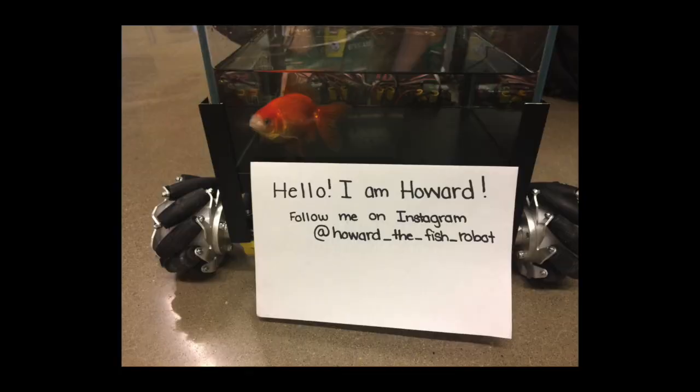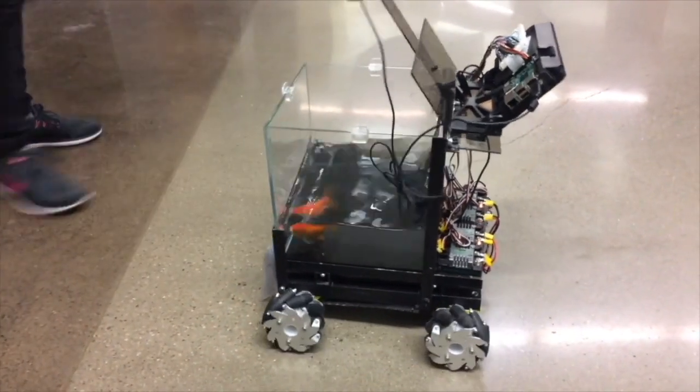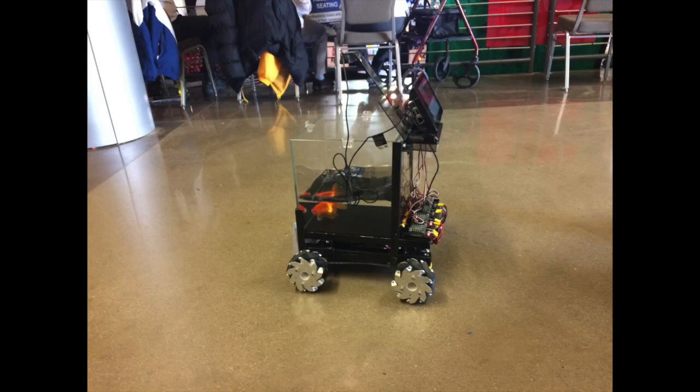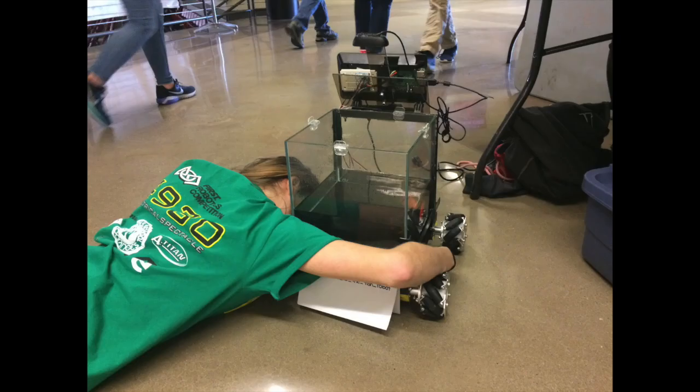A few years ago, one of our team members created a robot called Howard, which was a fish-driven robot. This robot uses OpenCV to track the motion of a fish in an onboard fish tank. The robot drives in the direction the fish is swimming. We wanted the robot to be able to drive in any direction, so we put it on mecanum wheels. The mecanum wheels are good on an FTC foam floor, but cause a bit of a rough ride at other venues.